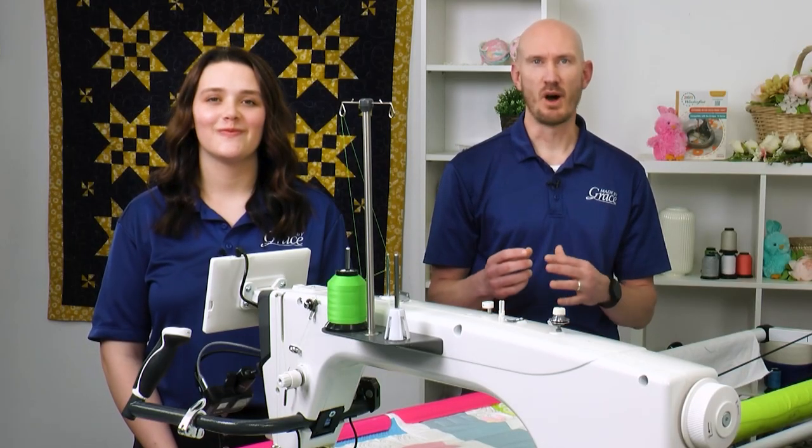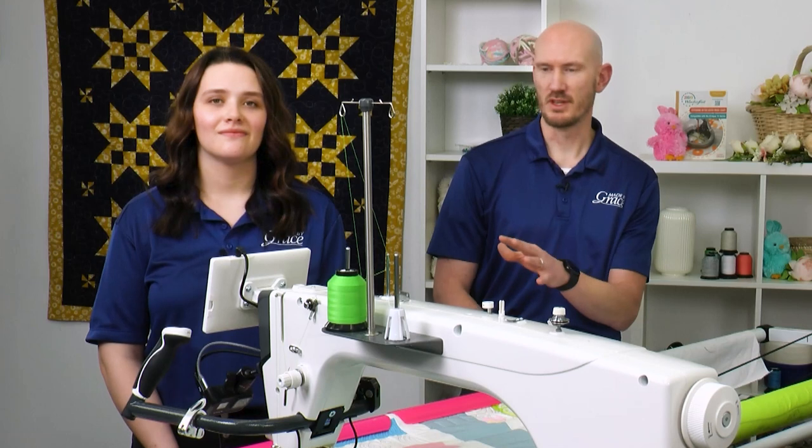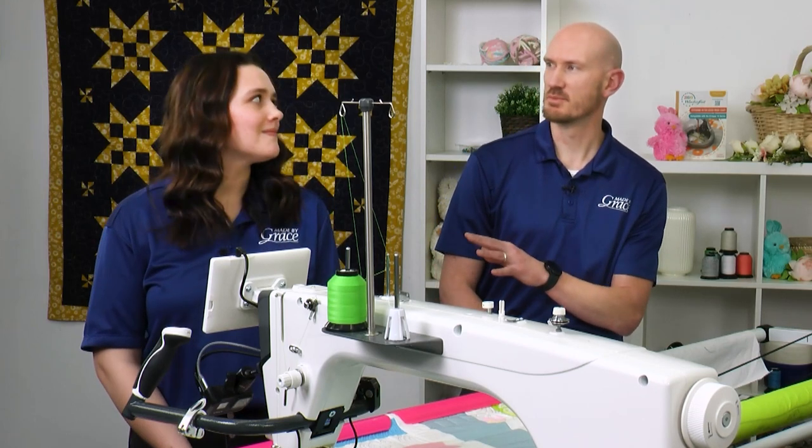One thing we've done is change the out-of-box experience. When you first take this machine out of the box, you can simply pull it out — we've set it up so you can place it directly on the wheels, screw the wheels on, and let the styrofoam hold all the weight. It's a much easier process, and that great out-of-box experience transitions all the way to when you're quilting.